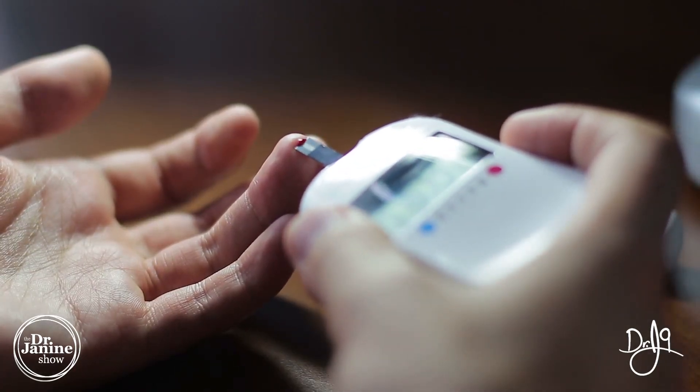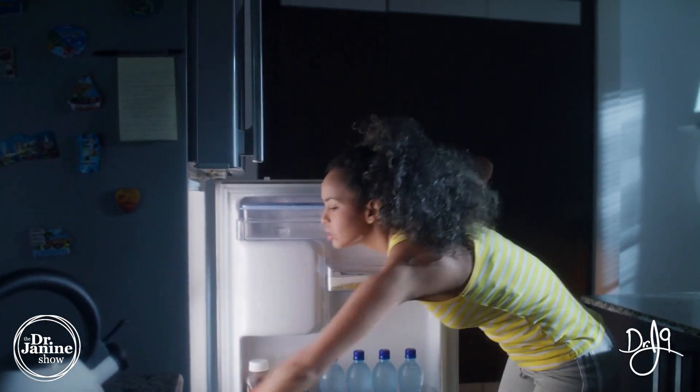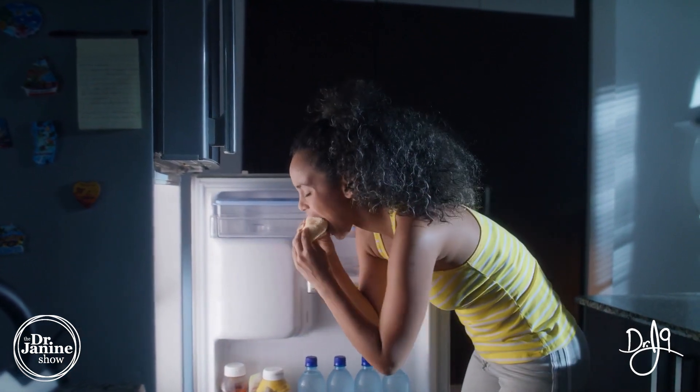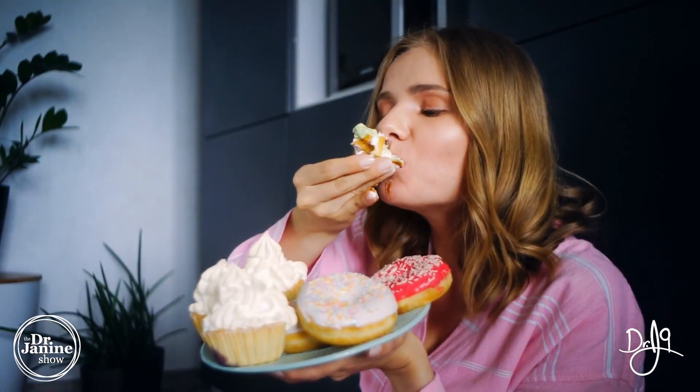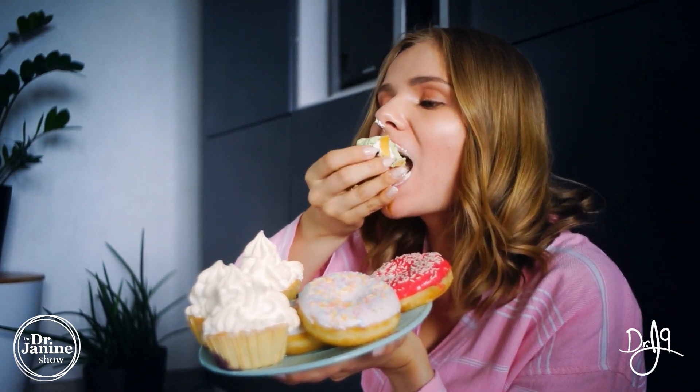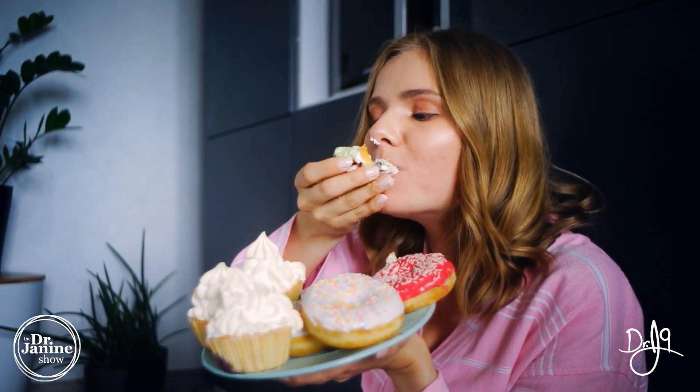The other interesting thing about amylin is that it's also a hunger suppressant. So not only does leptin help with our hunger signaling, but this is why with leptin resistance we always crave usually the wrong foods — those high-insulin-required foods, those carbohydrates and sweets — and this is why this is all related to this entire syndrome.